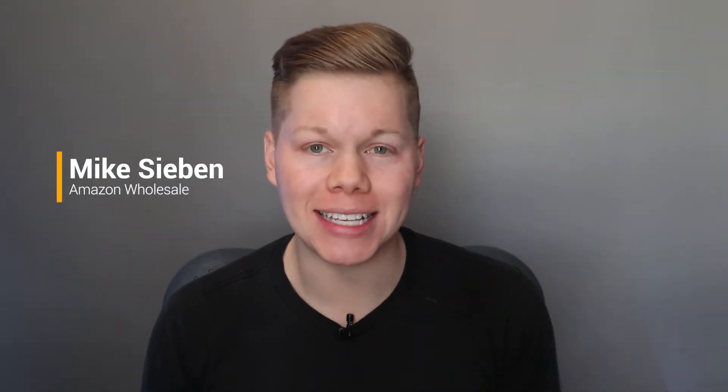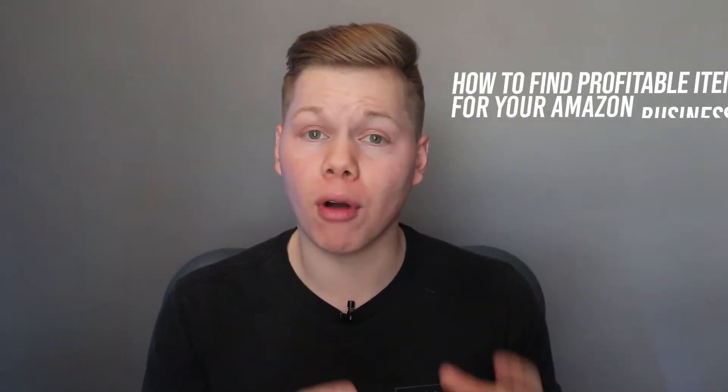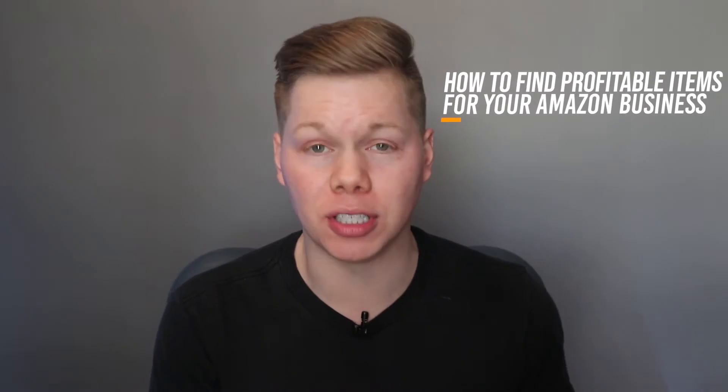What's up guys, welcome back to my channel. My name is Mike Sieben and in today's video we are going to be talking about how to find profitable items for your Amazon business.